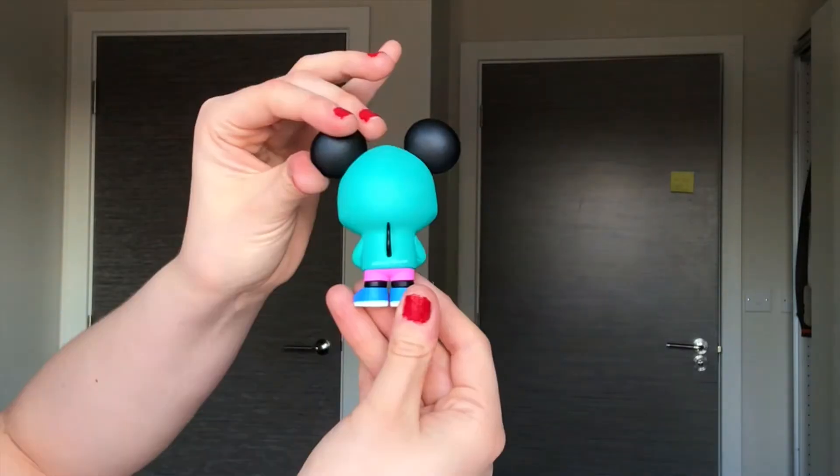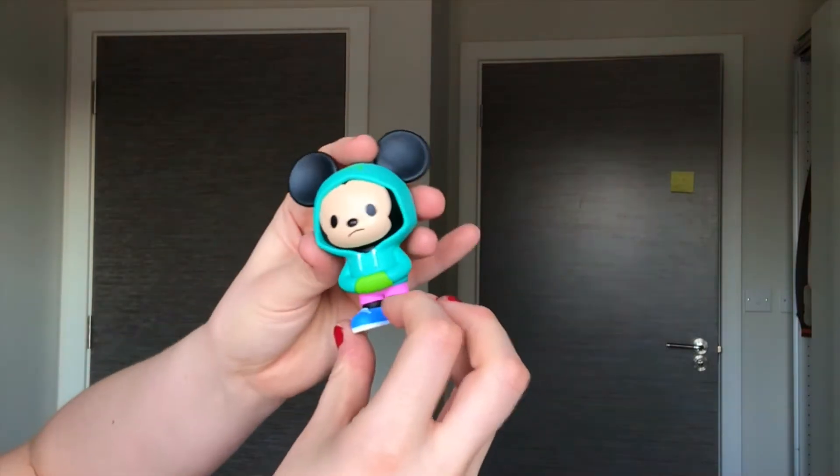Very good detail, I'm not gonna lie. Really cute and it says Mickey Mouse on the back. It's really sweet.